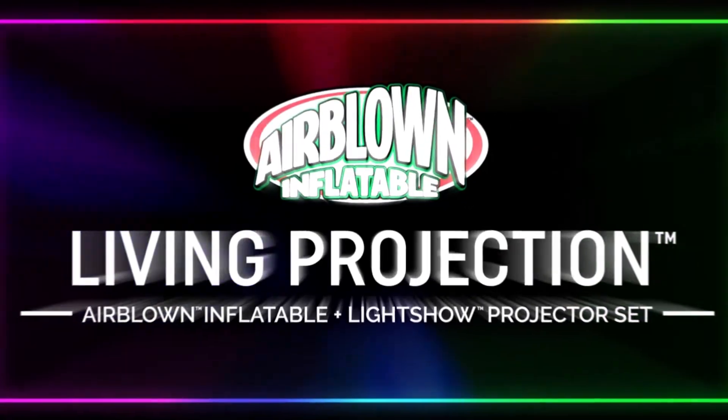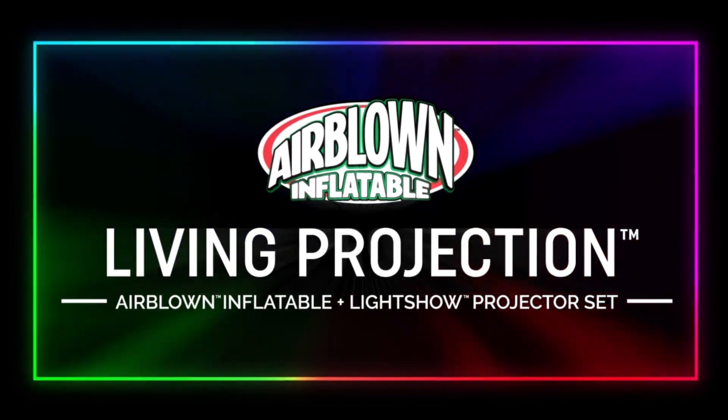Living Projection — the new and exciting way to celebrate your favorite holidays. From Gemmy.